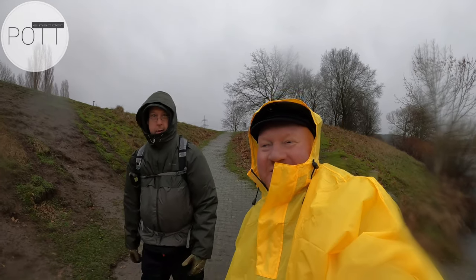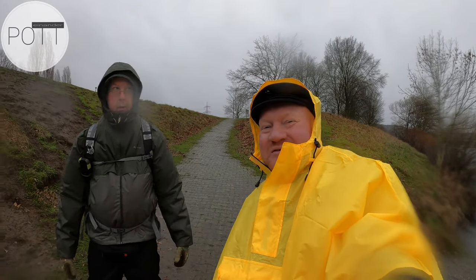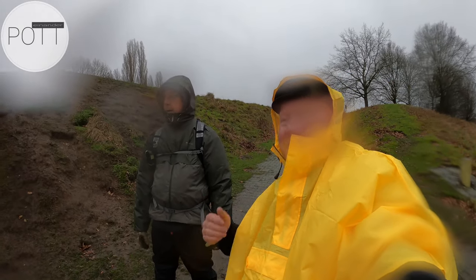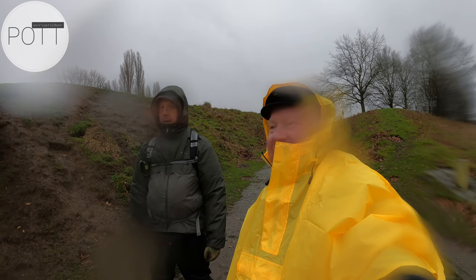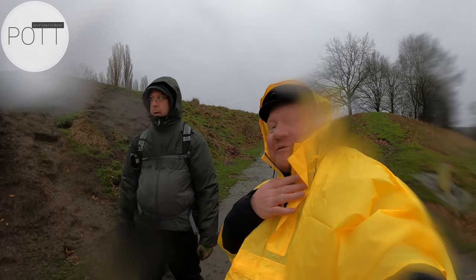Hi und hallo, herzlich willkommen, herzlich willkommen bei POTANANDER. Wir sind unterwegs bei allerfeinstem Regen, Sturm, nasskaltes Wetter – ideal, um einfach mal die Regensachen zu testen.